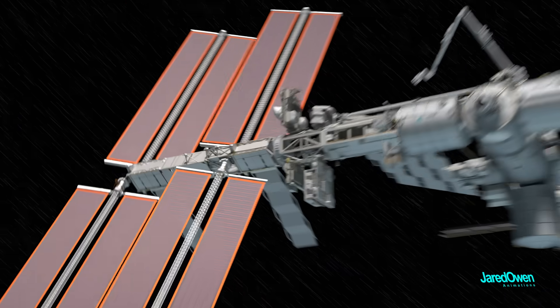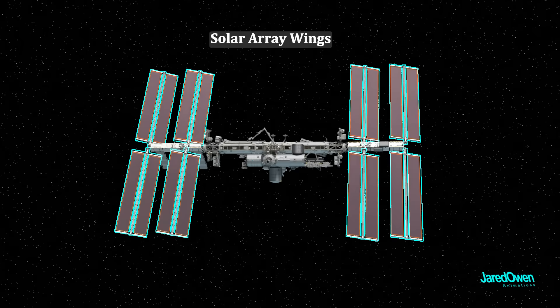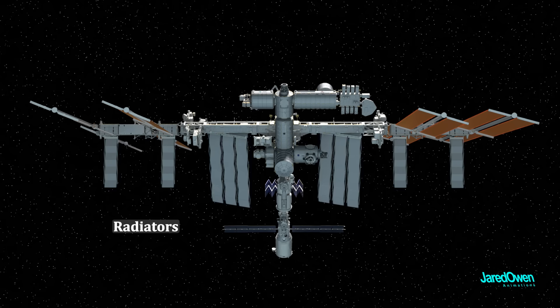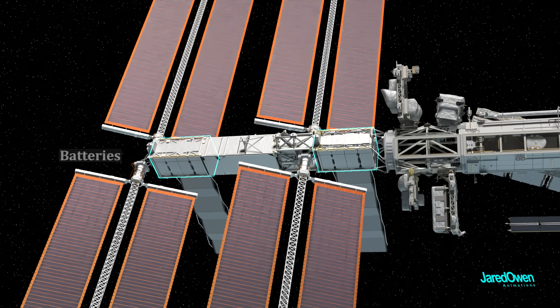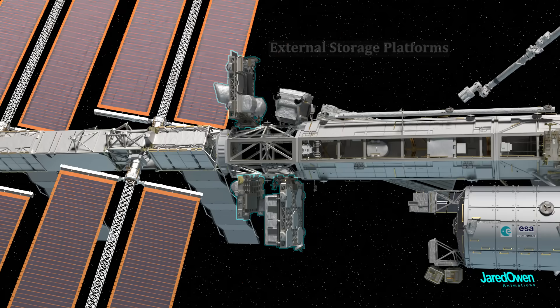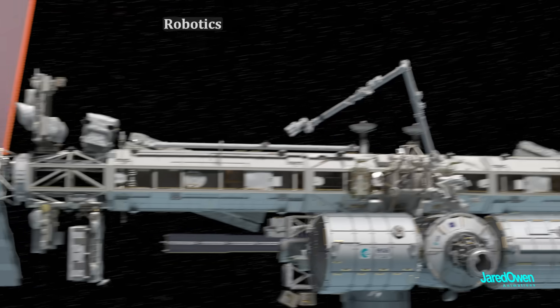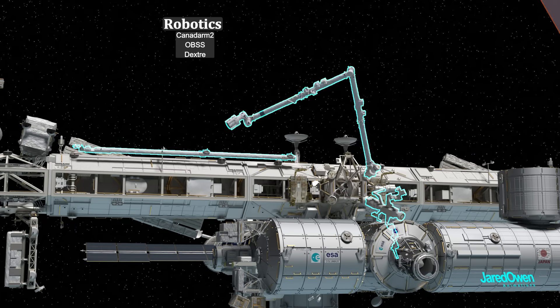Here are the major parts attached to the truss: the eight solar array wings to power the station, radiators to cool the station, batteries to store power, external storage platforms for storing extra parts, and the robotic systems for moving things around the station.